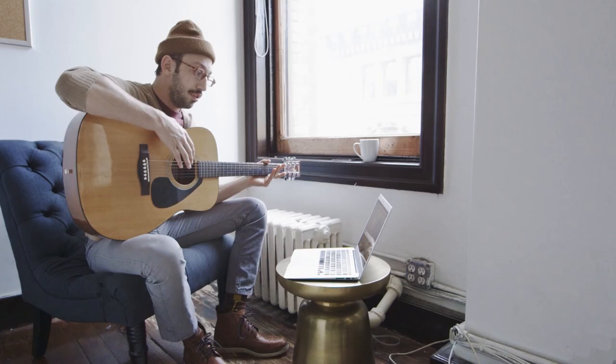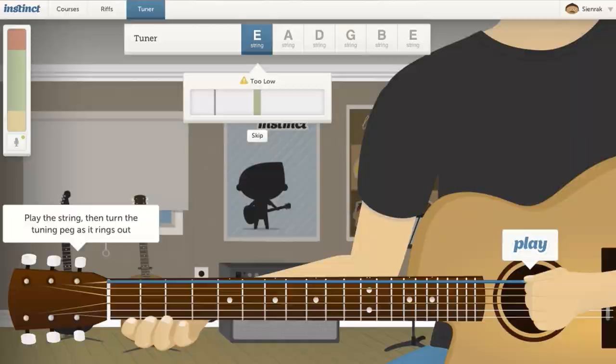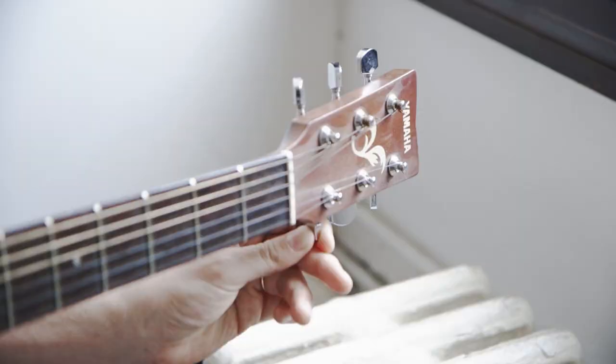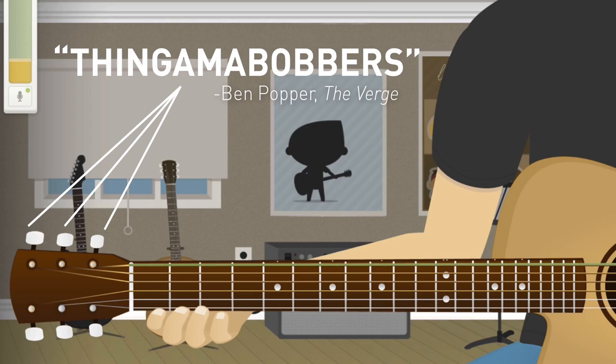The first thing you're going to want to do is make sure your guitar is in tune. Instinct has a program that teaches you how to do that. You play the note, and Instinct shows you if you're too high or too low. So I've tuned my guitar. It was pretty painless. I felt like it helped me to hear the notes a little bit and get a sense of which tuner goes with each one of the strings.